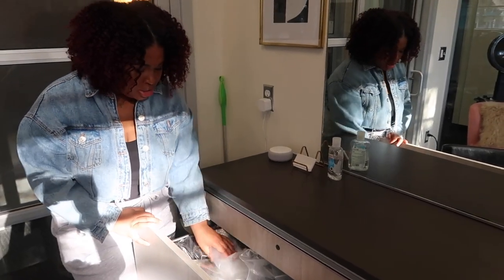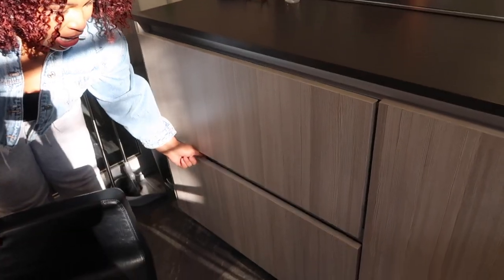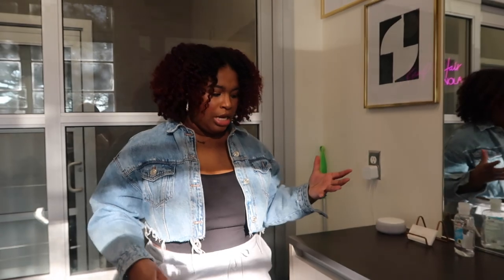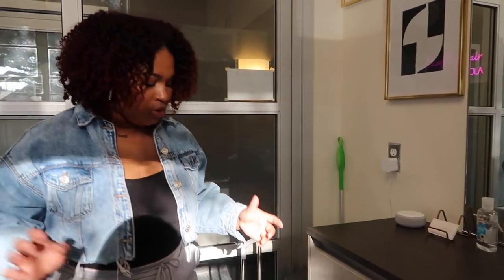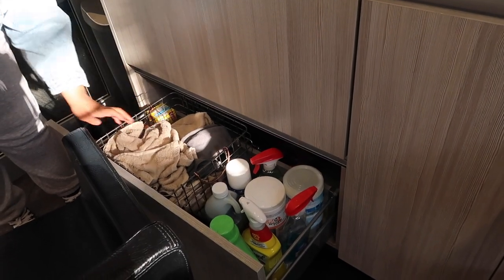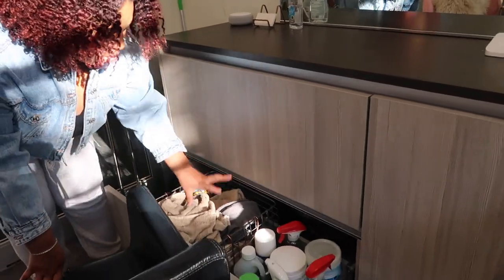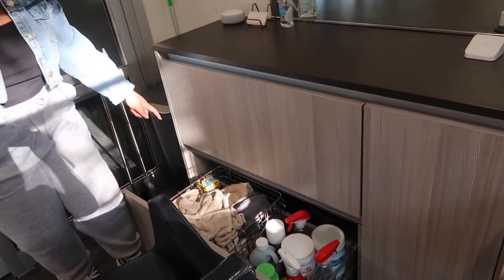This cubby area keeps more of my styling tools, miscellaneous items — rubber bands, brushes, clips — and packaging for my hair extensions. I hadn't seen anybody do this, but after watching a lot of salon tours I decided to put my dirty towels in a drawer to maximize space. That helped me keep things off the floor. I also keep cleaning products and trash bags in there.